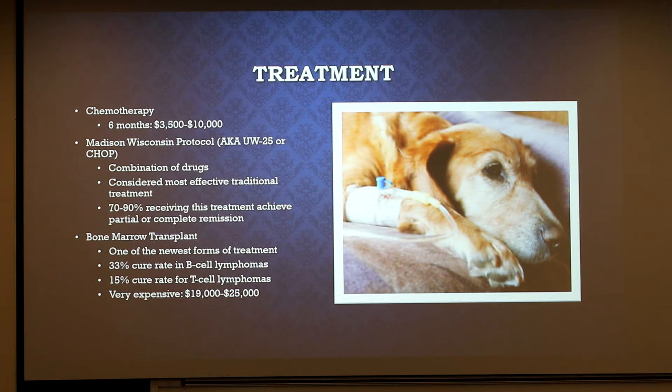In terms of treatment, there are several options for lymphoma. Chemotherapy is most used, and most dogs will respond well to it. However, the costs can vary greatly from $3,500 to $10,000 for six months of treatment, depending on where exactly you have it done and how often they do it. The Madison-Wisconsin Protocol, or UW-25, also known as the CHOP treatment, is a combination of drugs modeled on the treatment used in human lymphoma patients. It's considered the most effective treatment for intermediate to high-grade lymphomas. It uses three chemotherapy drugs — cyclophosphamide, doxorubicin, and vincristine (or Oncovin) — in combination with prednisone. Prednisone is usually given daily at home, while the other three drugs are given by an oncology specialist.